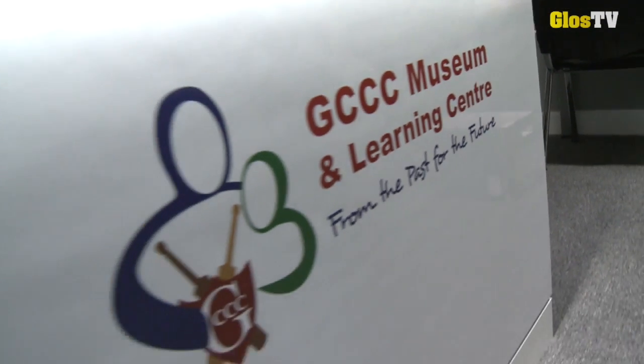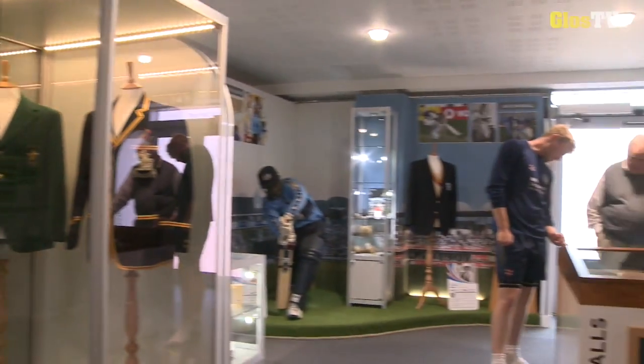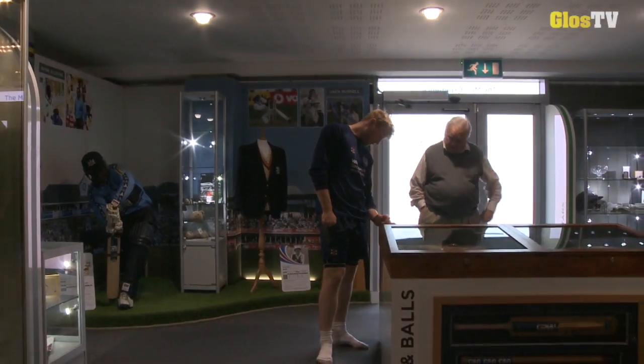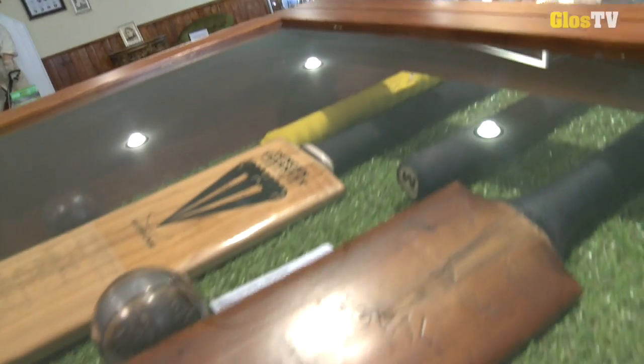If you fancy a great trip down memory lane, or just to find out a bit more about the rich history of Gloucestershire cricket, then pop into the latest addition to the ever-expanding Brightside ground — the Museum and Learning Centre.